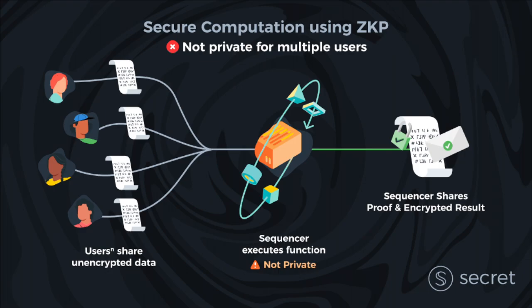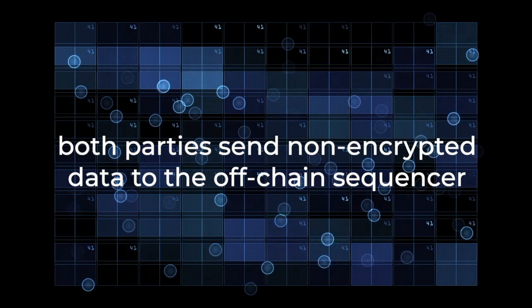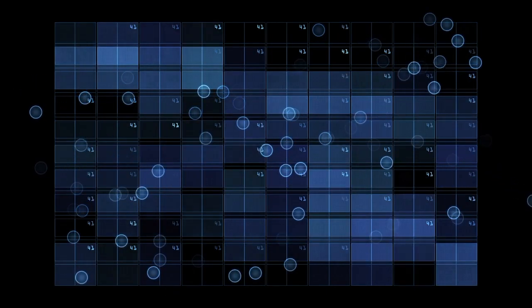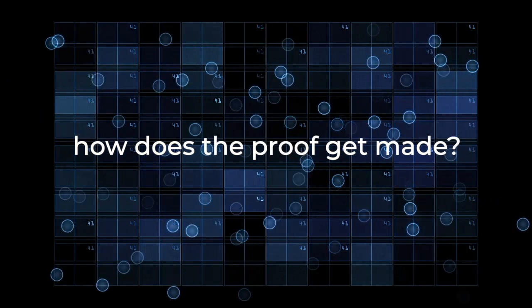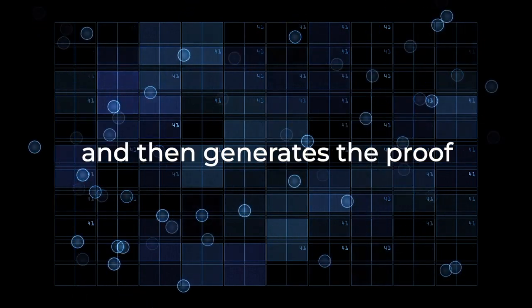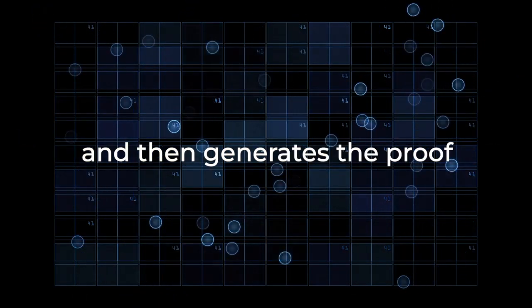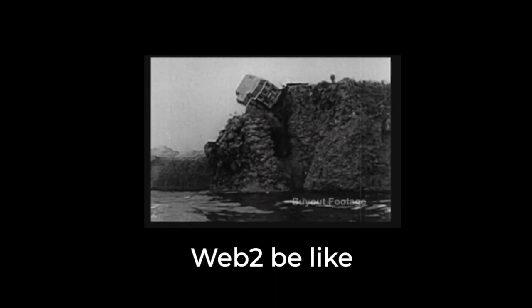The reason for this is that ZKPs rely on a sequencer. If you can see your own data, you can prove it — but you can't prove similarities or differences with another person's data without violating their privacy. So how does this proof get made? The answer is a sequencer: an offline entity that generates this proof over all participant data. But if a user needs to trust an off-chain centralized sequencer with their data, we are back to the basic problem of web 2 servers — centralized entities, a single point of failure.